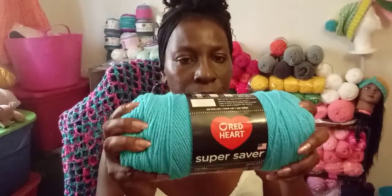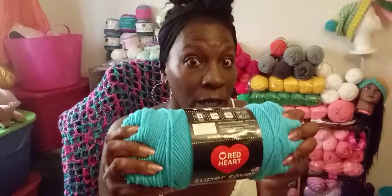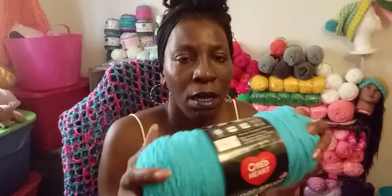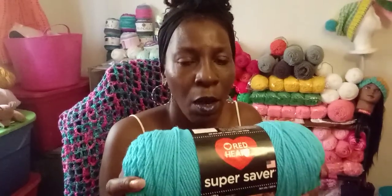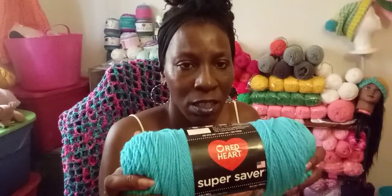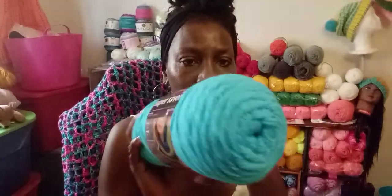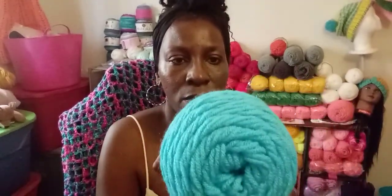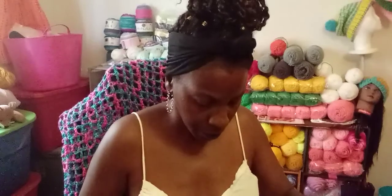They also had Red Heart on sale. Anybody that knows me knows I love Red Heart. Some of it is rough but once you wash it, it softens up. This one is already kind of soft. This is turquoise — I needed this color, so I bought two of these. They were three dollars each.